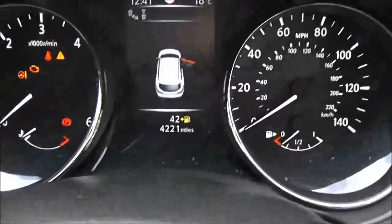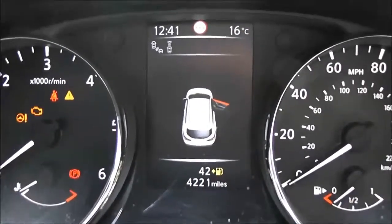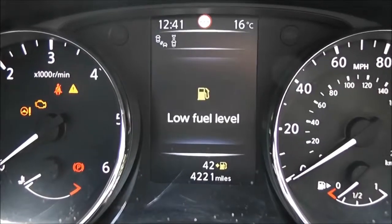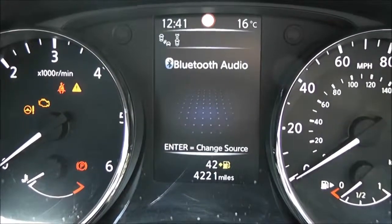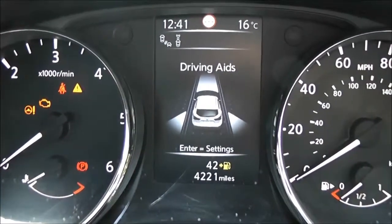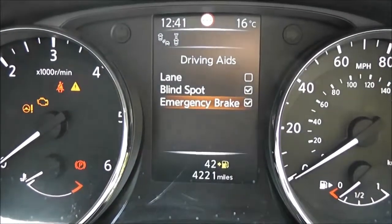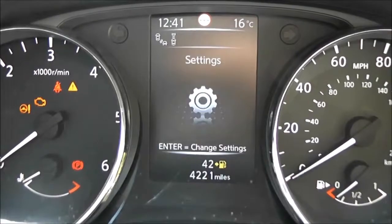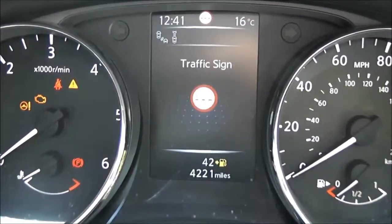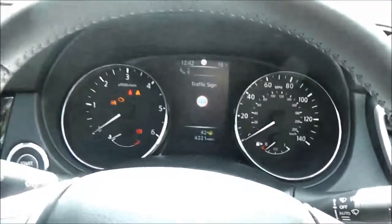If we jump in, we'll take a look at the current mileage — it's pretty low, at 4,221 miles. Here is a nice 5-inch colour TFT screen full of useful information for the driver, including all the aspects of the safety shield. These include the driving aids: lane departure warning, blind spot warning, emergency brake or front collision avoidance, and traffic sign recognition — all designed to help you drive more safely.